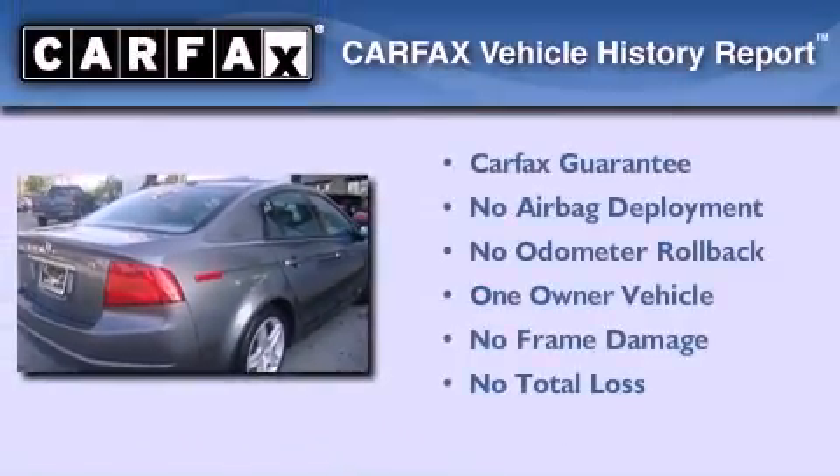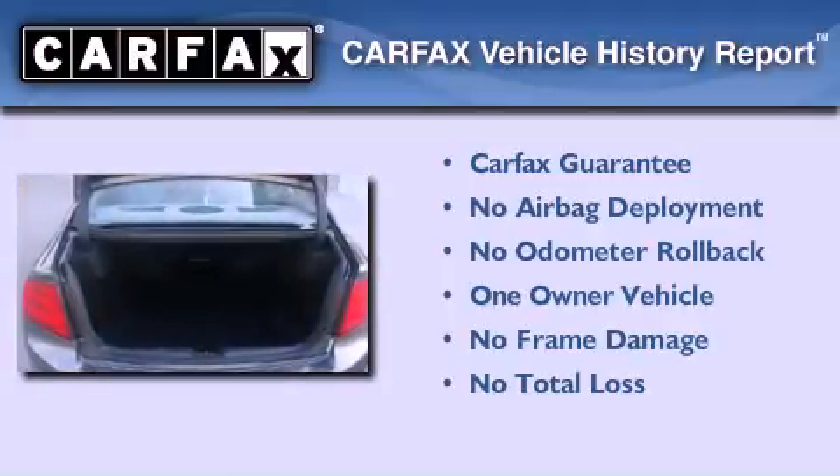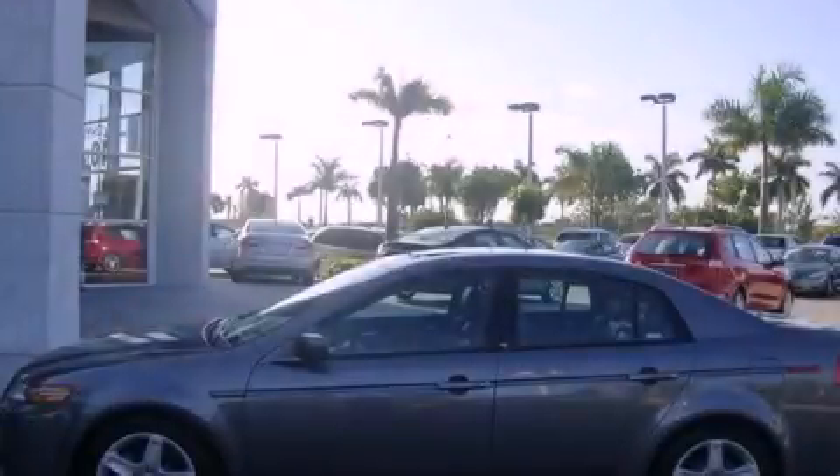This Acura has had only one owner, and it qualifies for the Carfax buyback guarantee. Contact us today to schedule your opportunity to see this automobile in person.